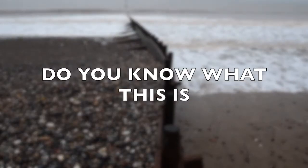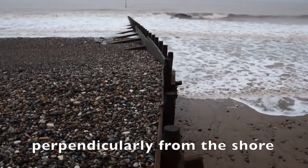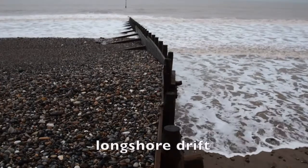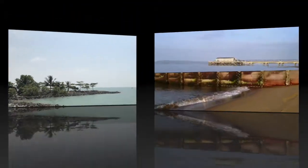Do you know what this is? This is a groin. It is a structure that extends perpendicularly from the shore into the sea, where it will prevent longshore drift according to the wave direction. It is constructed out of stone, metal, or timber.